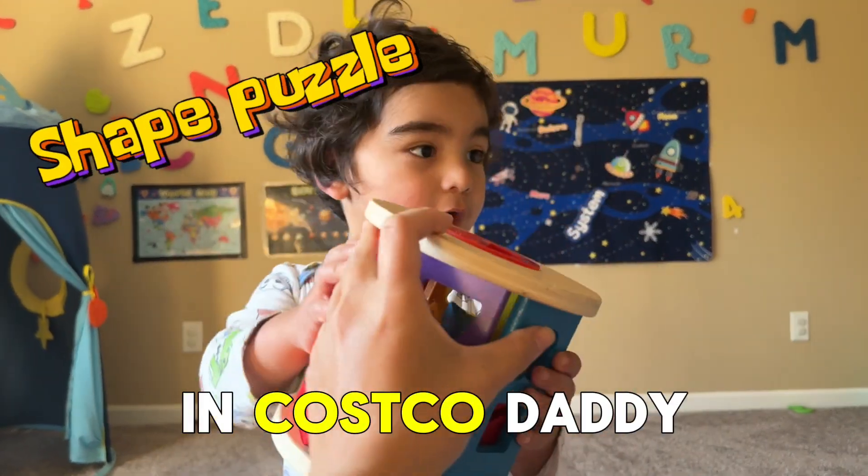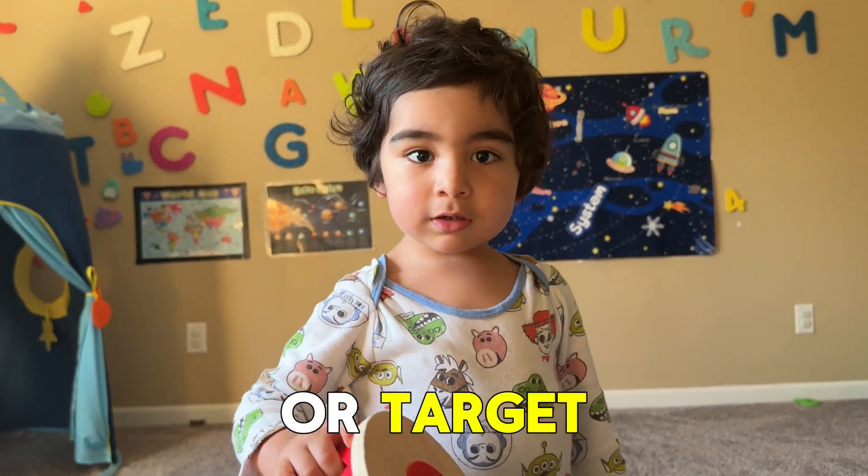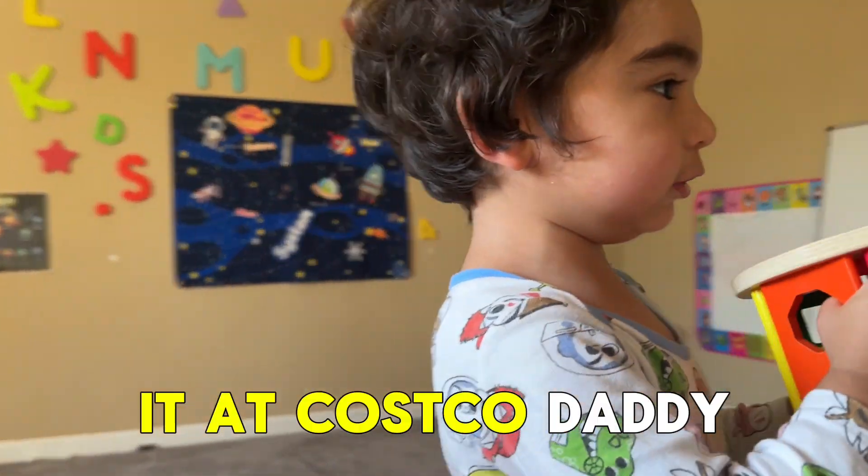We bought it in Costco, Daddy. Was it Costco or Target? We bought it in Costco, Daddy.